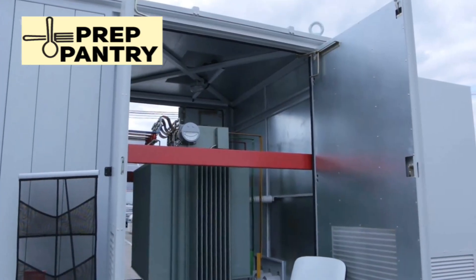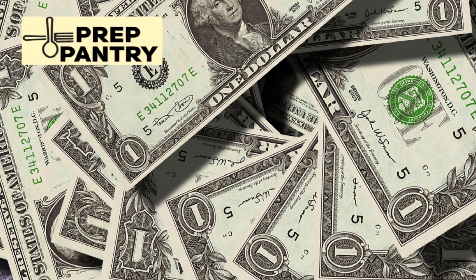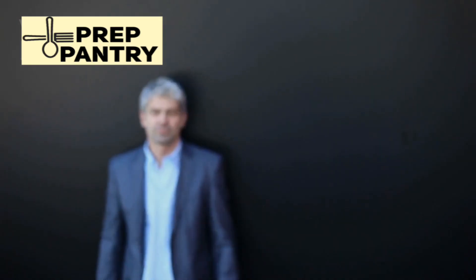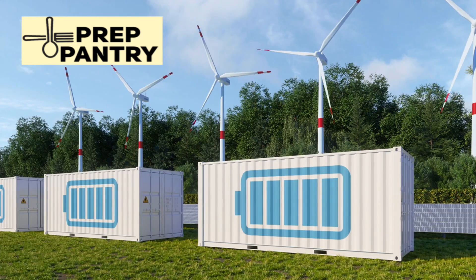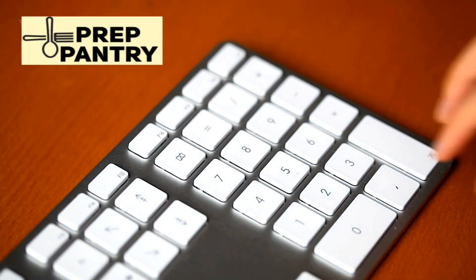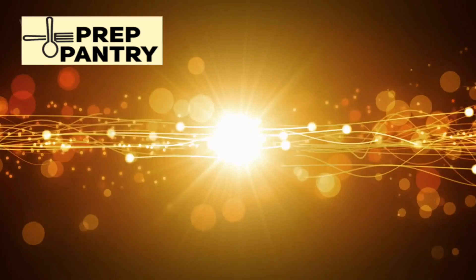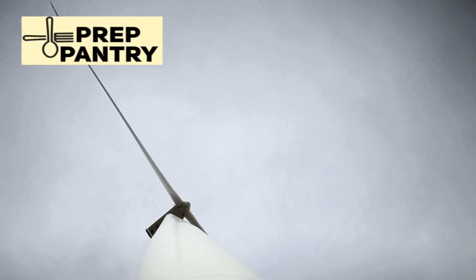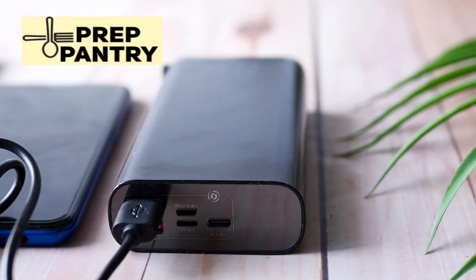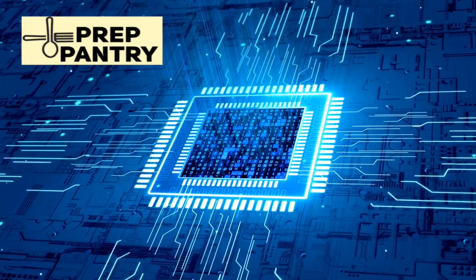When evaluating solar generators, you need to understand capacity and output — these are not the same thing, and confusing them is a costly mistake. Capacity is measured in watt hours (WH) and tells you how much energy the unit can store. Here's the simple formula: take the capacity of your generator and divide it by the total wattage of the devices you want to run — that gives you your runtime. For example, a 1,000 watt hour generator running devices that use a combined 54 watts, like a light bulb and a laptop charger, can power those devices for about 18 hours.